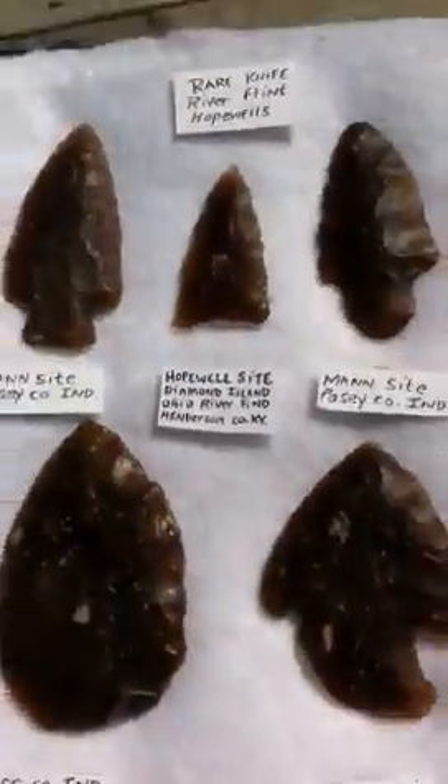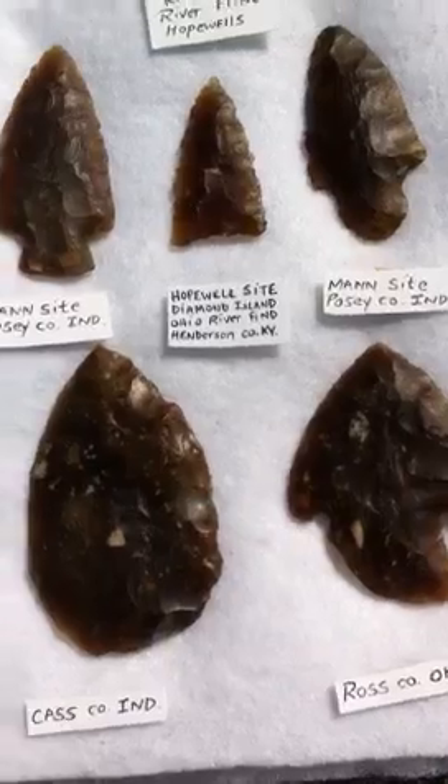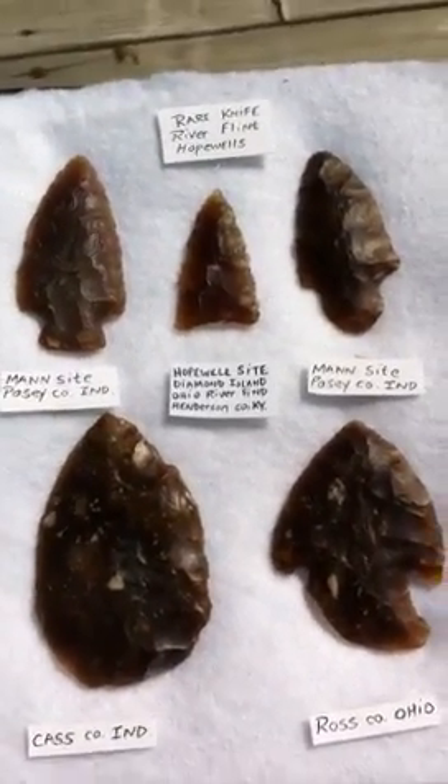This stuff was imported a long way away — over a thousand miles from the site. And in all my years, 20-some years, these are the ones I've been able to get. I look for them all the time, so they're pretty rare.